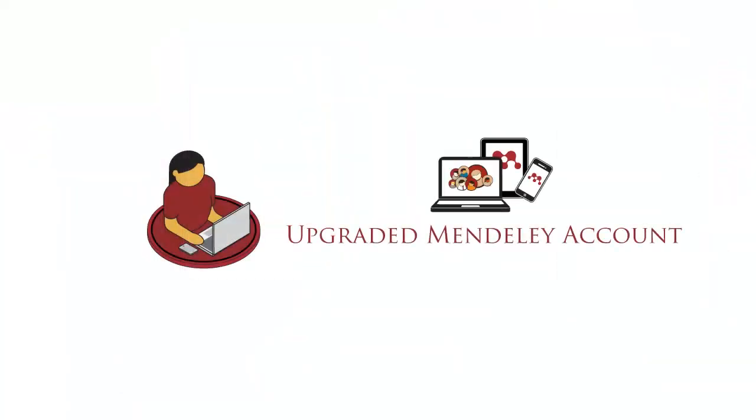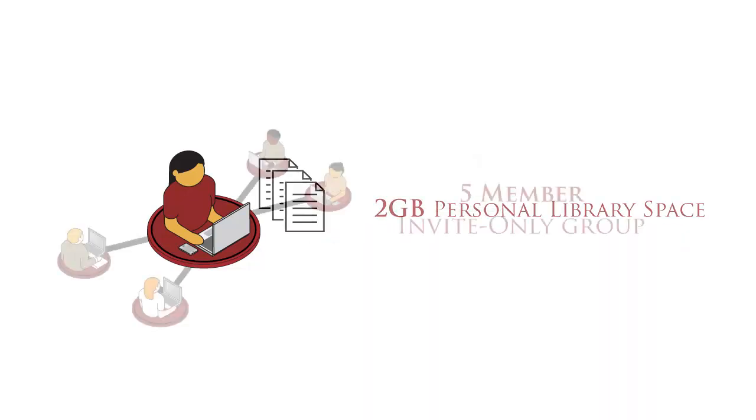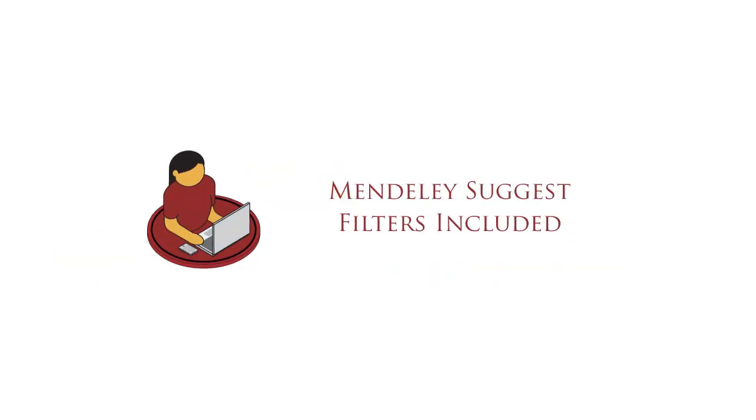Every member of an Institutional Group will have their personal Mendeley account upgraded. That means more personal library space, the chance to create one private or invite-only research group of up to 5 members, and an additional 2GB of shared library space for that group. You will also get the Mendeley Suggest tool, the most advanced filter for academic literature that Mendeley have built yet.